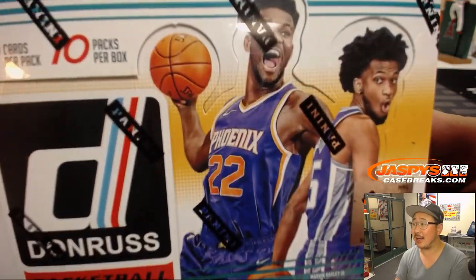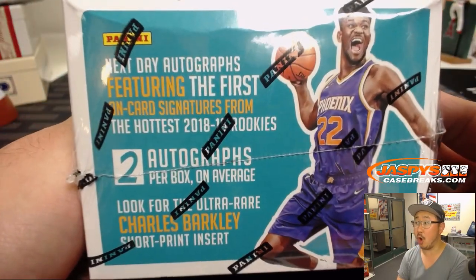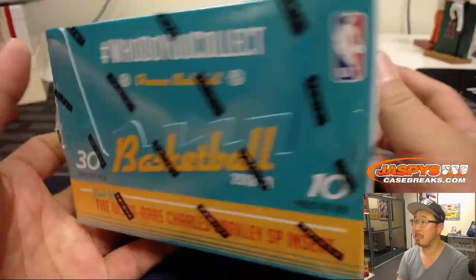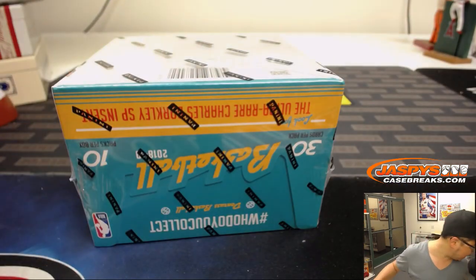DeAndre Ayton — that's one of his guys. What else is in here? Oh, they're on-card signatures. Charles Barkley short prints. Let's see what happens.